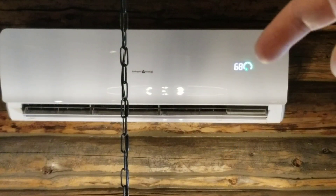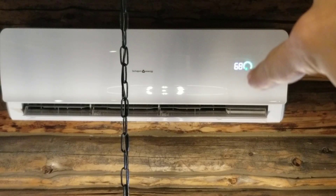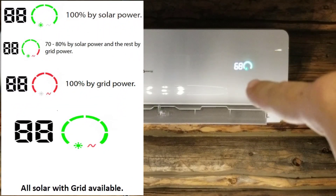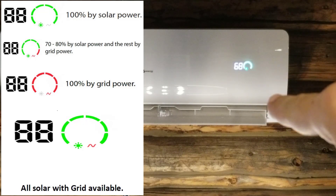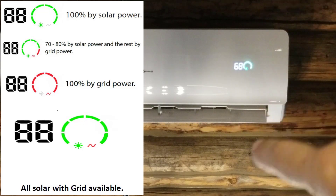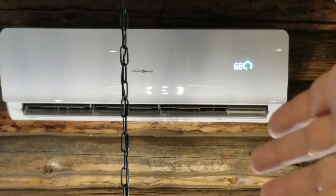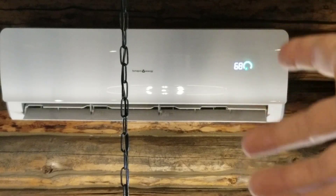The really interesting thing is this color dial right here. When it's green all the way around and has that green dot in the bottom left, that means it's getting all of its power 100% from the solar panels. In the bottom right, there will usually be a red squiggly line, meaning it has the option to run off of grid power. But because there is no grid power here, there is no red squiggly line. Because this is a hybrid system, I could easily set this up at home to have solar panels running this during the day, and then grid power or batteries running it at night.